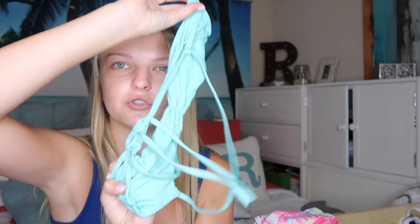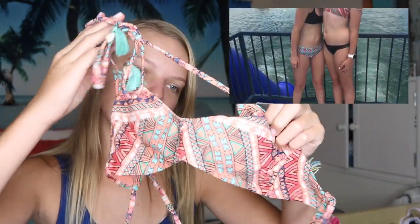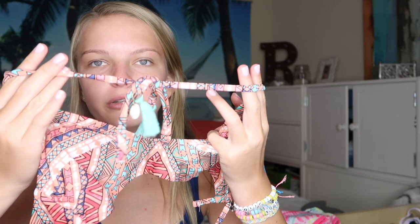The next top is also from Target. It's a really cute Aztec print, and it's one of the two styles I wear: either triangles or scoop necks — I think they're called scoop necks or something. This one has cute little puka shells on the strings.